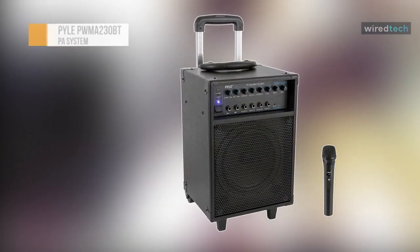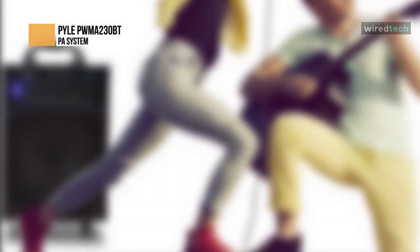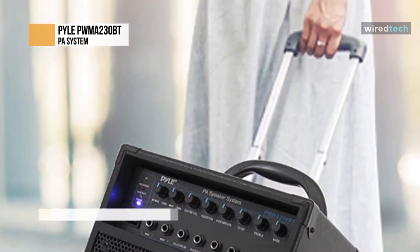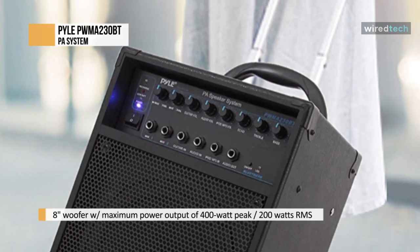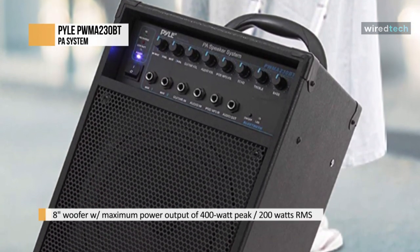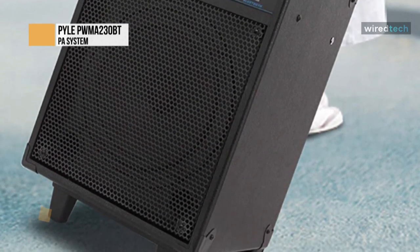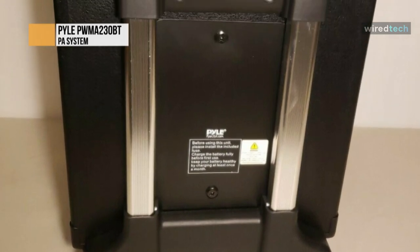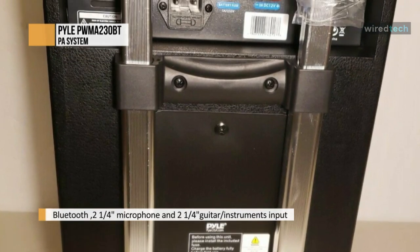The Pyle PWMA-230BT provides wireless and portable PA loudspeaker mobile entertainment. This versatile system is designed with a quick audio setup in mind. Its Bluetooth streaming ability and built-in rechargeable battery give you wireless freedom, while the telescoping handle and rolling wheels allow for rapid transport. This high-powered PA amplifier speaker features an 8-inch woofer with a maximum power output of 400-watt peak and 200 watts RMS, so you can play your favorite tracks as loud as you want and with style.